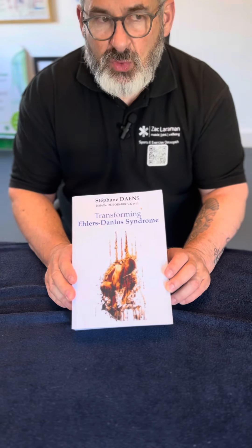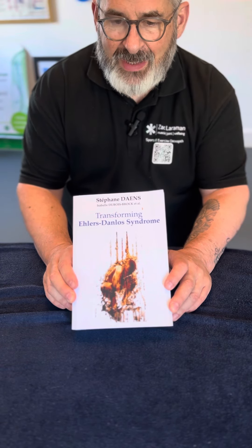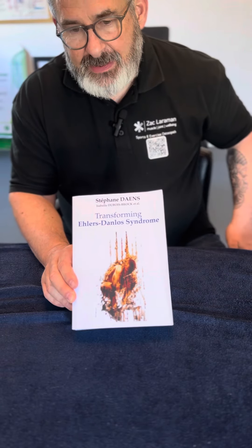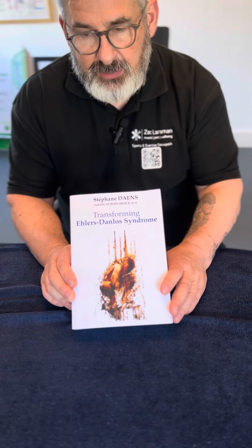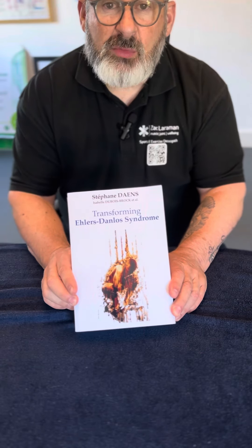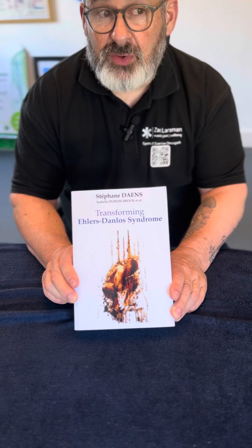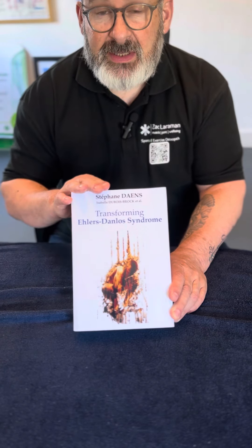This is more for medics rather than the general public, as it's very medically based and the language in there you're not going to understand. But if you want to know more about HSD or EDS, please get in touch and I can make it more accessible for you. This is my recommendation for EDS.